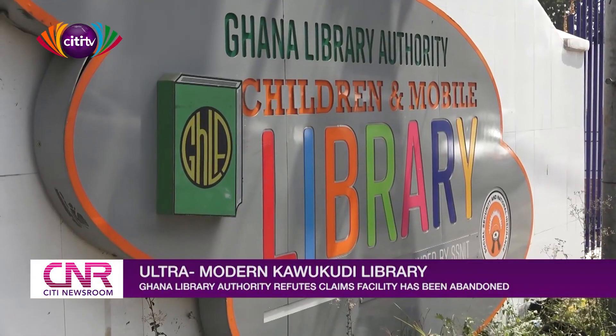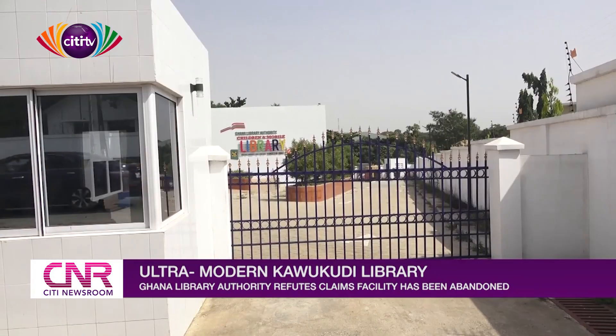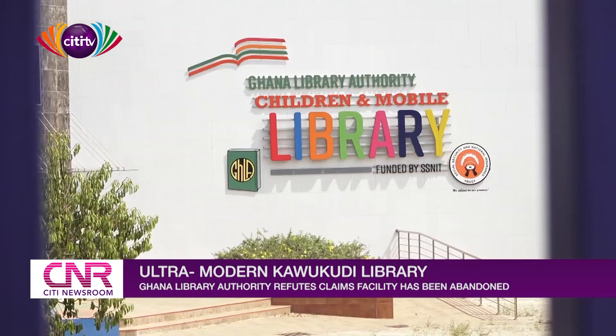If you have ever driven from the Gold House Junction near Kaokudi towards the National Service Secretariat at Airport in Accra, you would have come across this beautiful edifice — a library for children.